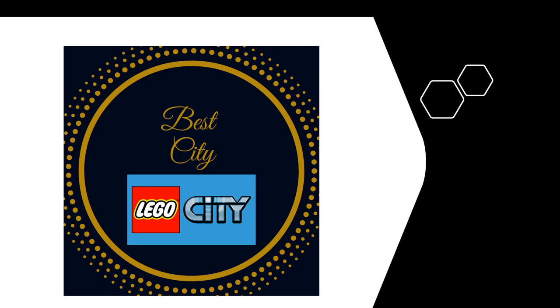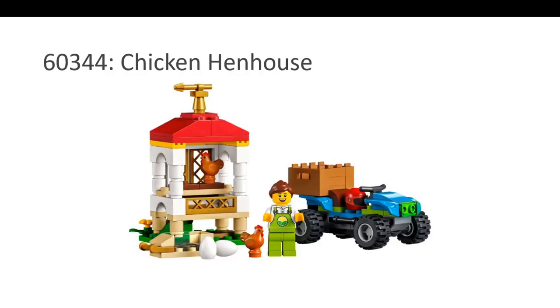The first nominee is the Chicken Hen House. I have a video on my channel about this — do take a look. This is a great set. You get a lot of interesting pieces such as the eggs and the chicken. You get a vehicle, interesting colors, and a very nice build.